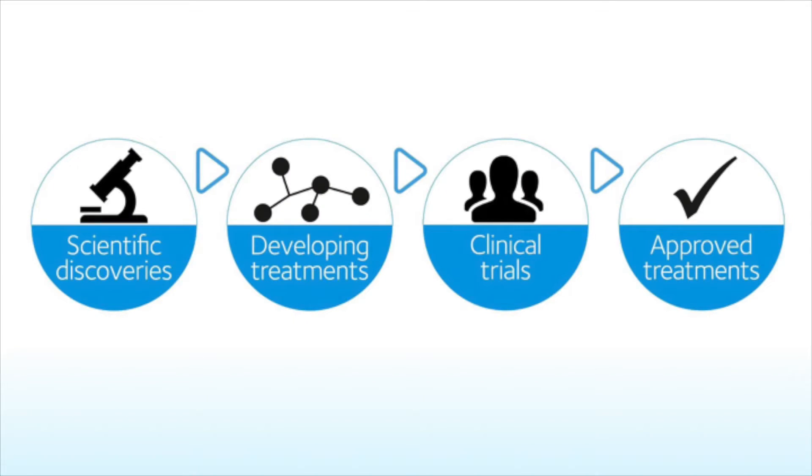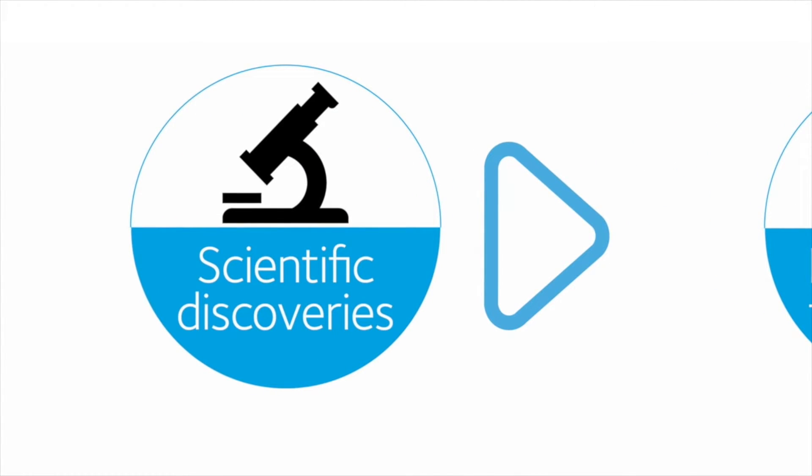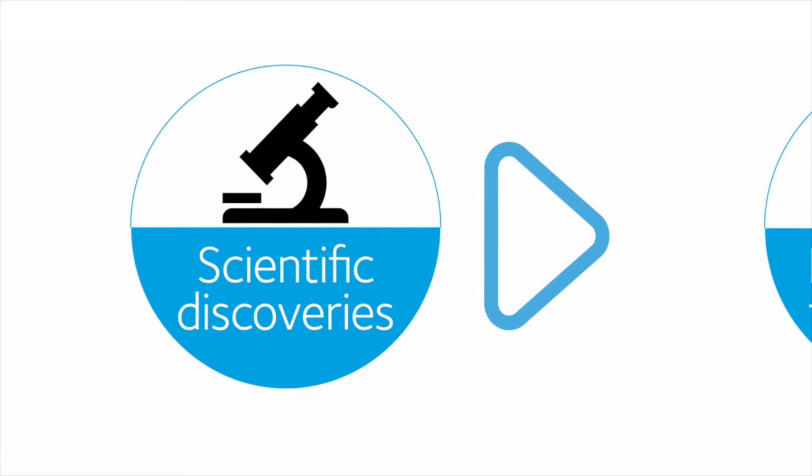Here is a little illustration we use to talk about where the next new treatments can come from. We've divided up the process to create a new treatment into four stages. On the left you see scientific discoveries, where scientists, usually in university labs, are doing the fundamental work to understand what is going on in the brains of people with Parkinson's — whether it's the cells or the connections that have to be treated. That's the kind of work that led to the discovery of GDNF many years ago.